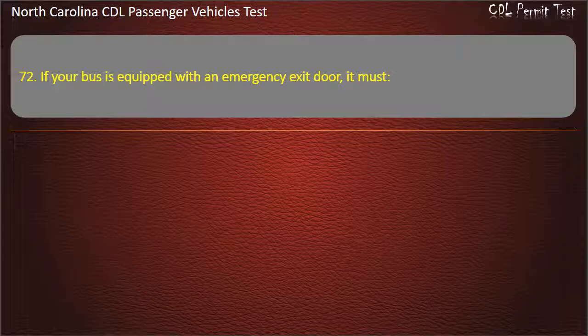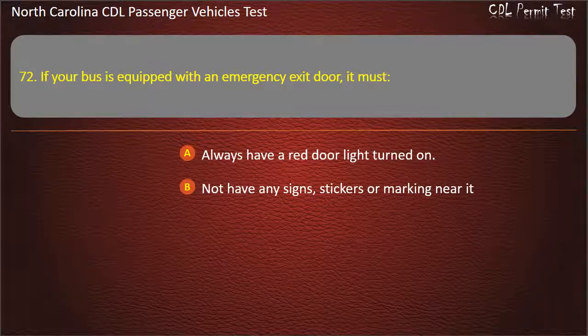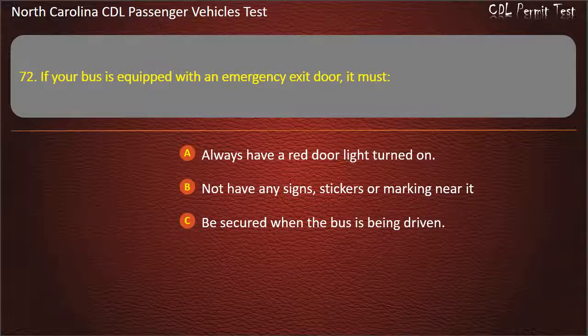Question 72: If your bus is equipped with an emergency exit door, it must always have a red door light turned on, not have any signs, stickers, or markings near it, or be secured when the bus is being driven. Answer: Be secured when the bus is being driven.